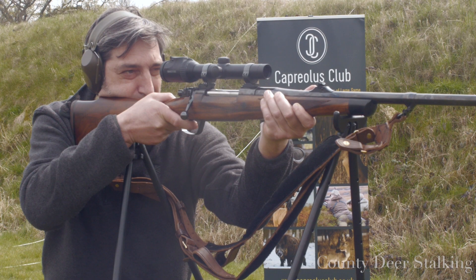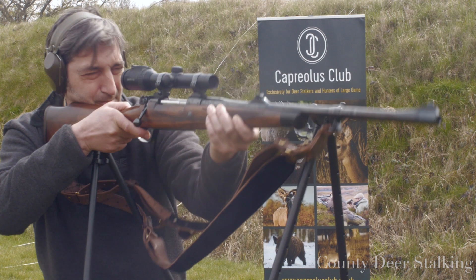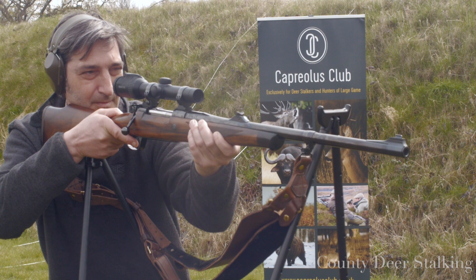To help you see how Motti behaves, we slow the shot right down. This iconic African calibre gives you one hell of a belt in the shoulder. However, Motti keeps his composure until the shot has been made.